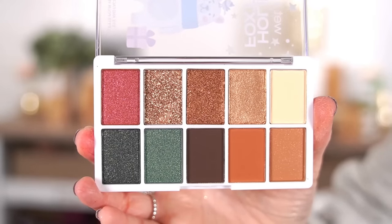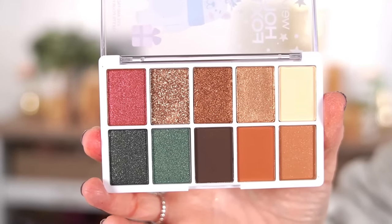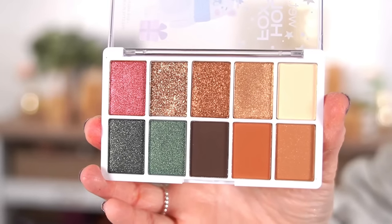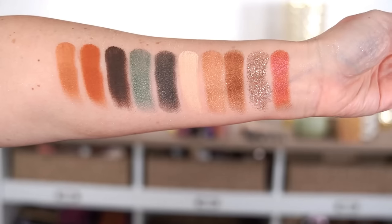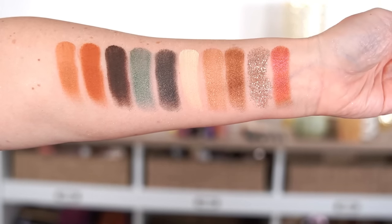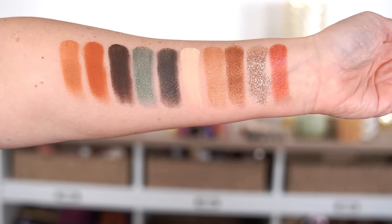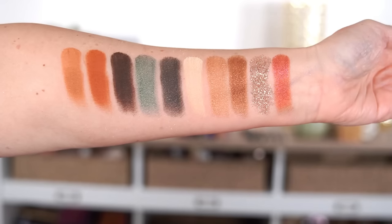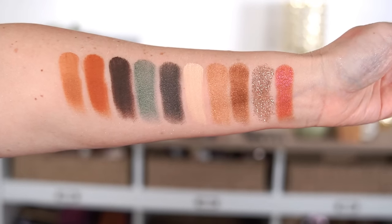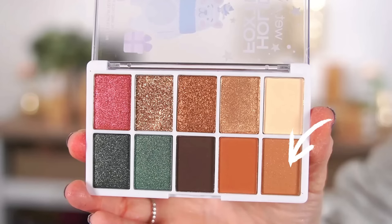The other palette I got is called Nutmeg Paws. It has some greens, golds, and warm neutral shades. It also has a pressed glitter — I think all three palettes actually do. I like this one better than the pink one. It's a very wearable color story that definitely makes me think of Christmas with the red and green, balanced out by those neutrals. I did a look with this palette so I wanted to quickly show you how it performed.